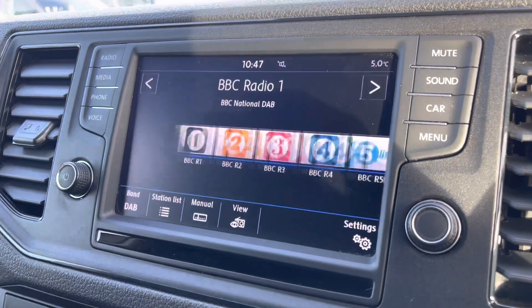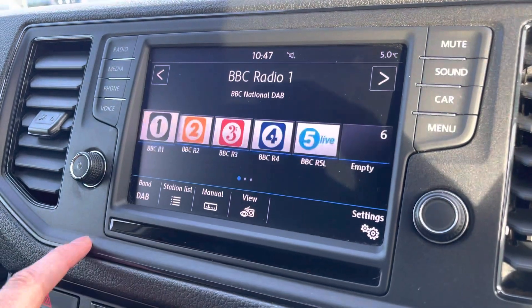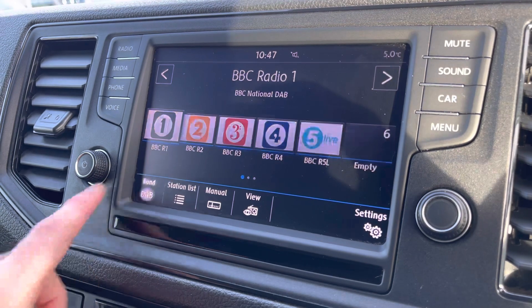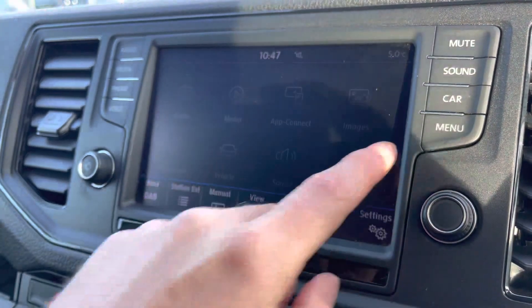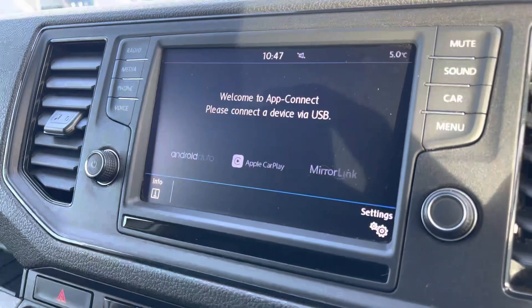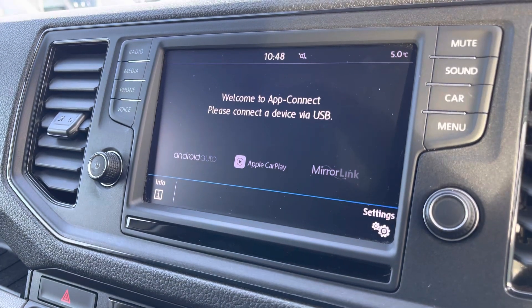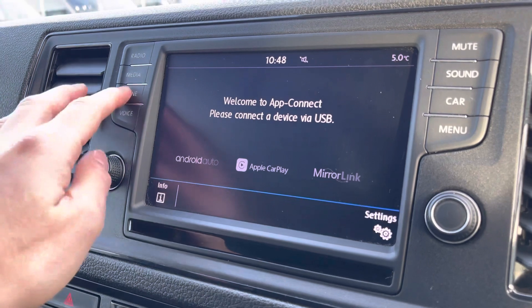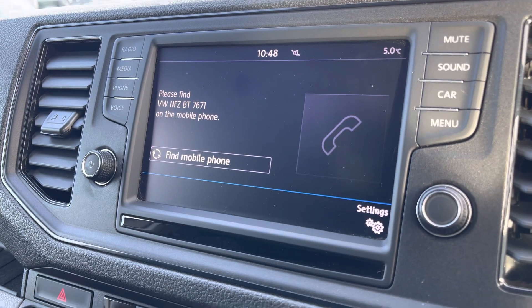Onto the centre console, which has a few of the many features it offers — one being the digital radio, where you can preset and save any of your favourite radio stations. It also has the choice of FM, AM, and DAB. Apple CarPlay and Android Auto are also part of the App Connect, where you can access apps from your device such as Spotify and Google Maps.